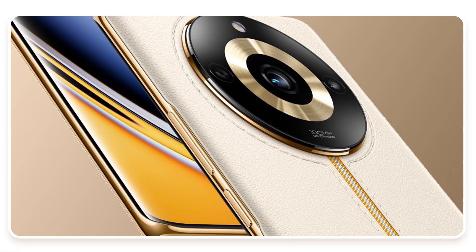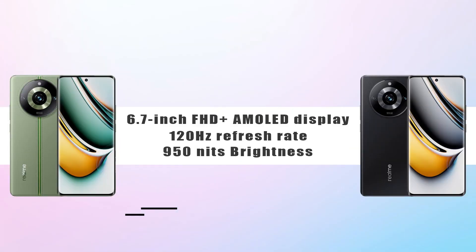You can see the curved AMOLED display on the front and premium design on the back. The display is 6.7-inch Full HD Plus with 120Hz refresh rate and 950 nits brightness, which Realme achieved with these phones.